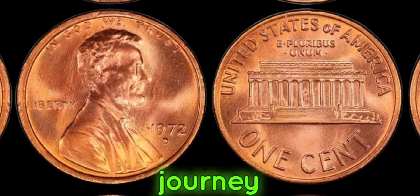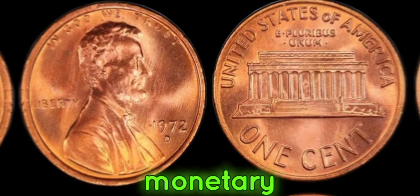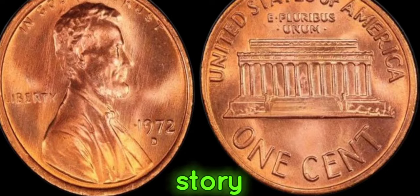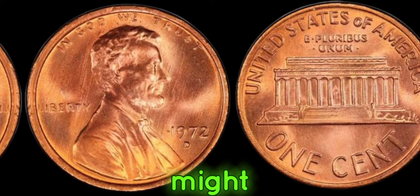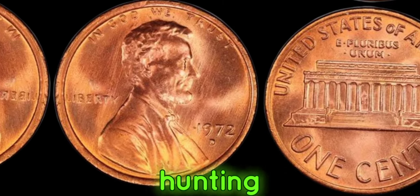As we conclude our journey into the realm of numismatic wonders, remember — the value of a coin goes beyond its monetary worth. Each coin carries a piece of history, a story waiting to be discovered. So keep your eyes peeled, and who knows, you might just uncover your own million-dollar treasure. Until next time, happy hunting!